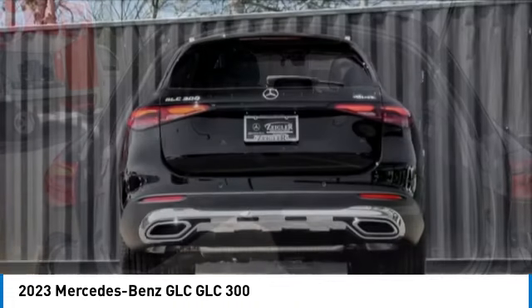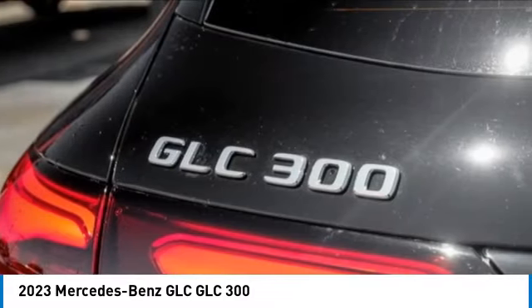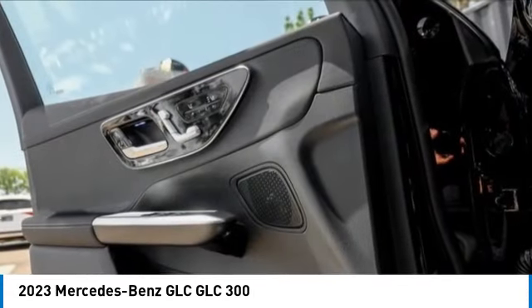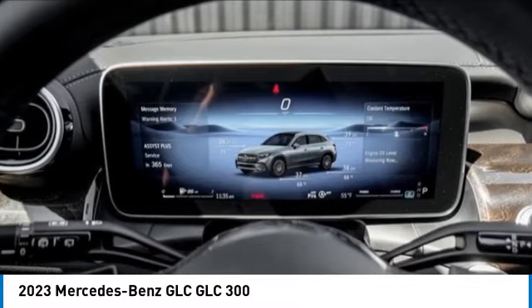Here are some of this vehicle's great options: rain sensing wipers, electronic stability control, rear spoiler, power lift gate, brake assist, traction control, remote keyless entry, four wheel disc brakes, speed control, and rear fog light.